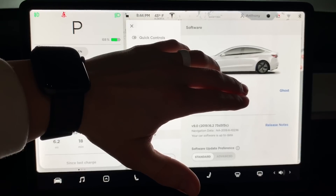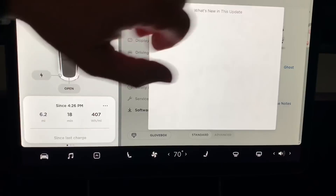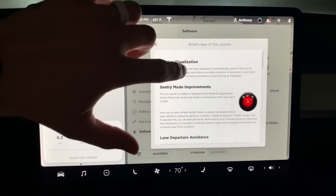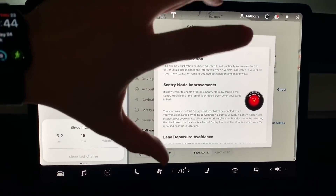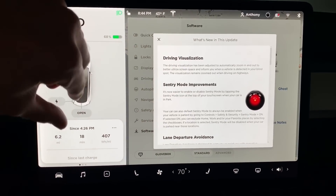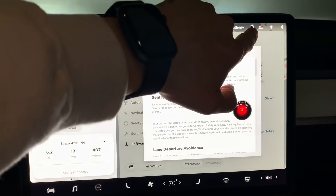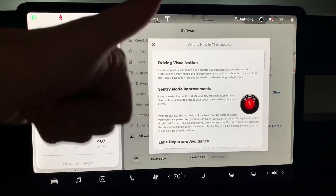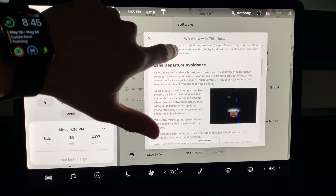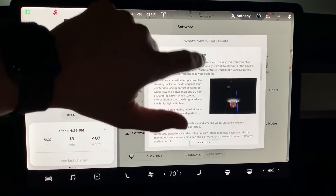Let's go ahead and run through the highlights of this update. As you can see, I'm running 2019.16.2. Looking at the release notes: driving visualizations — I'll show you that when we get driving — sentry mode improvements, including the ability to turn it on and off right up here with this icon.